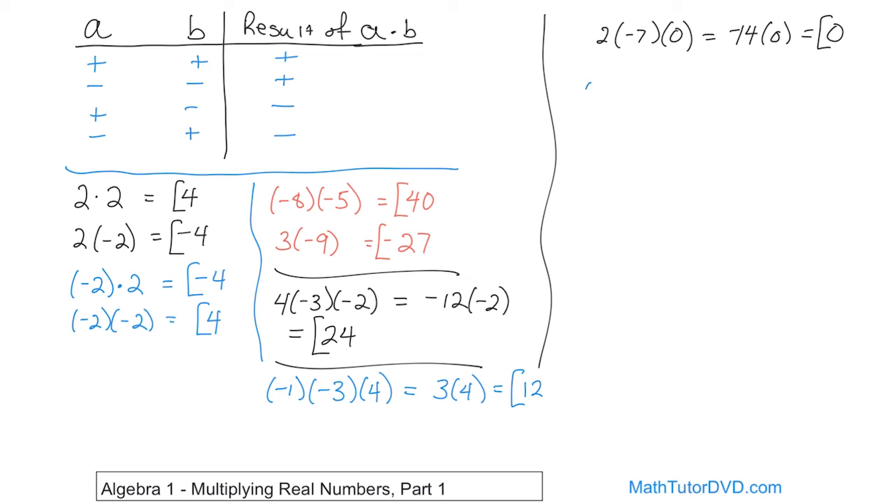What if we have negative two times negative three times negative four? Work left to right: negative two times negative three — negative times negative, the signs match, so that's positive six. But we still have to multiply by negative four. Now we have two signs that are opposite, so we get a negative answer, and six times four is 24. So the answer is negative 24.